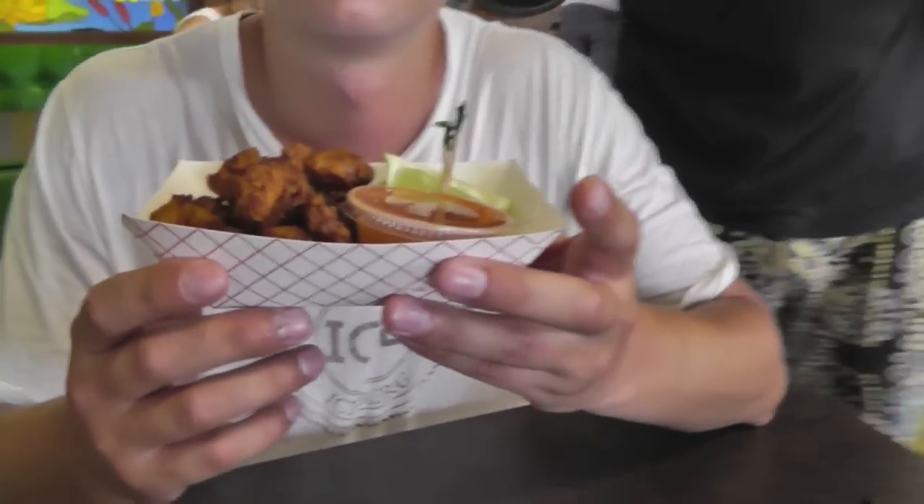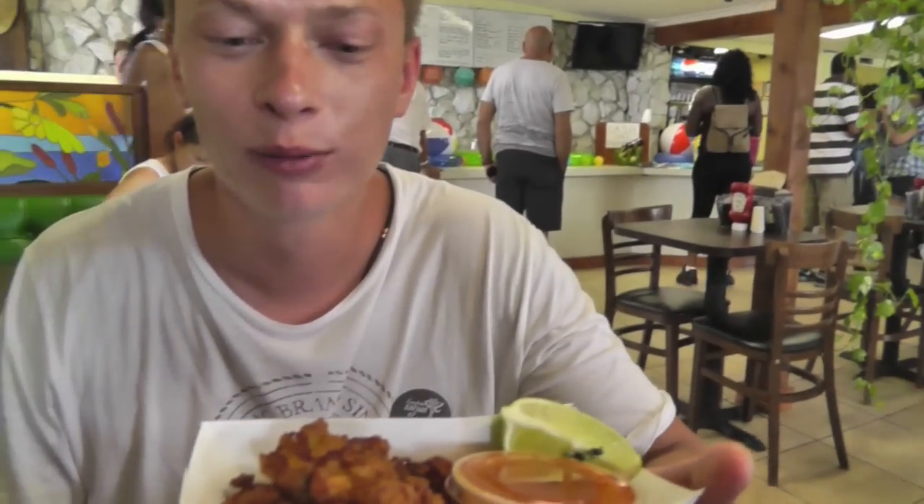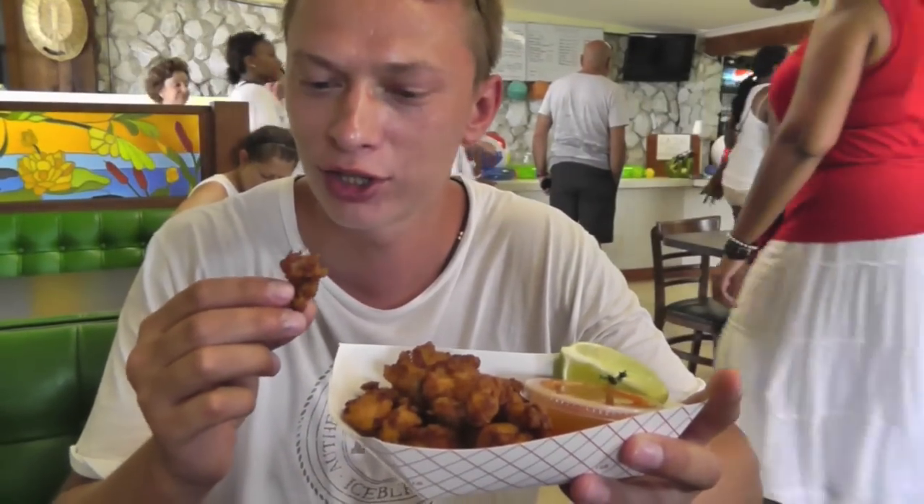These are Gator Bites from real alligator tail. How does it taste? Tastes like chicken!